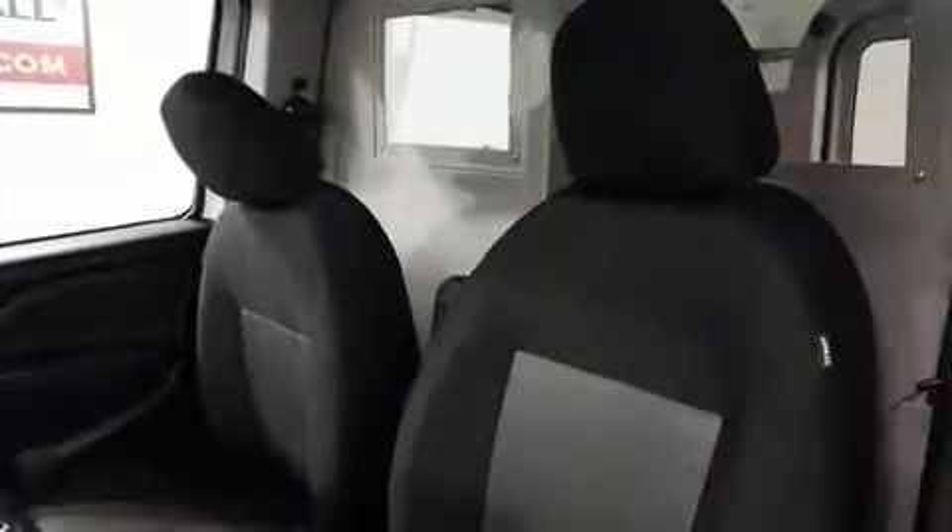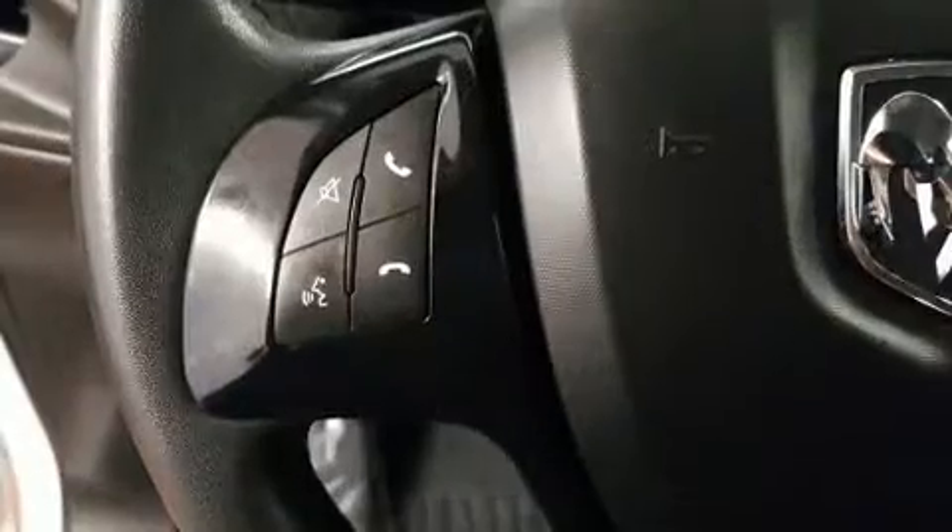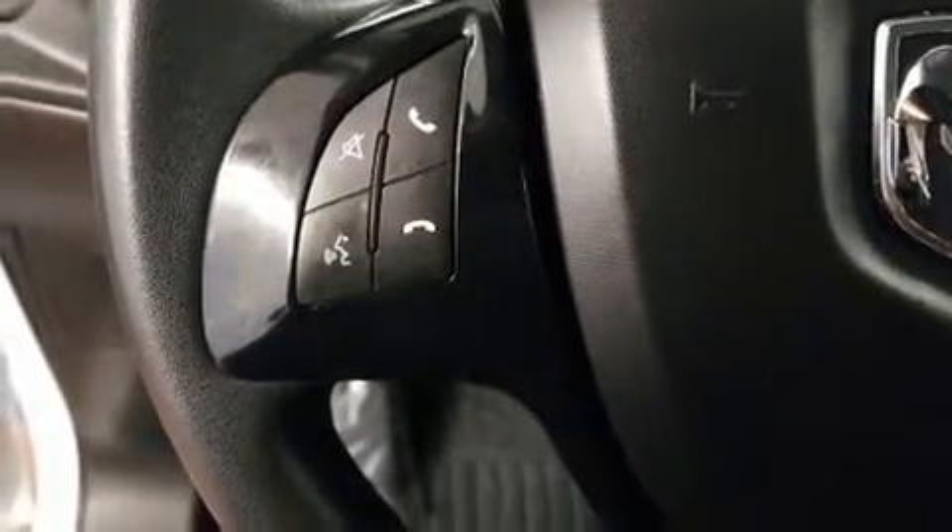Safety features include head curtain airbags, front side-impact airbags, traction control, brake assist, ignition disabling, and ABS brakes.